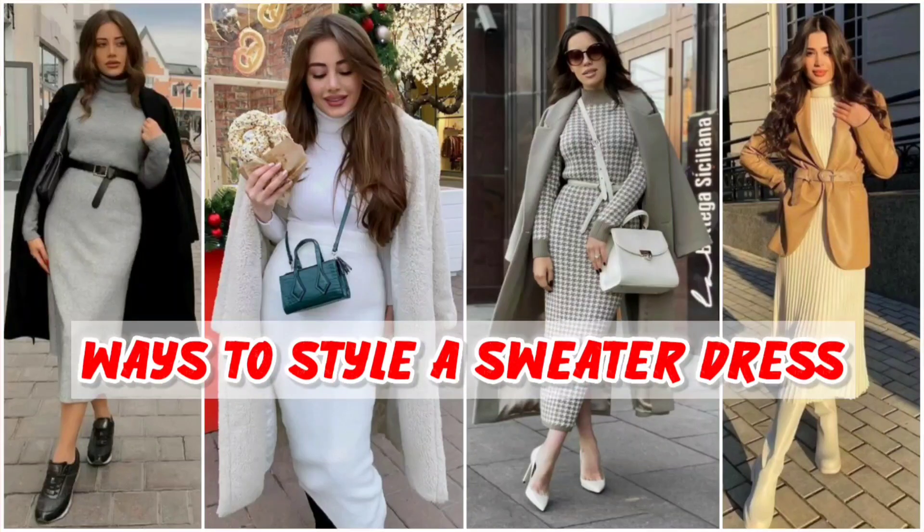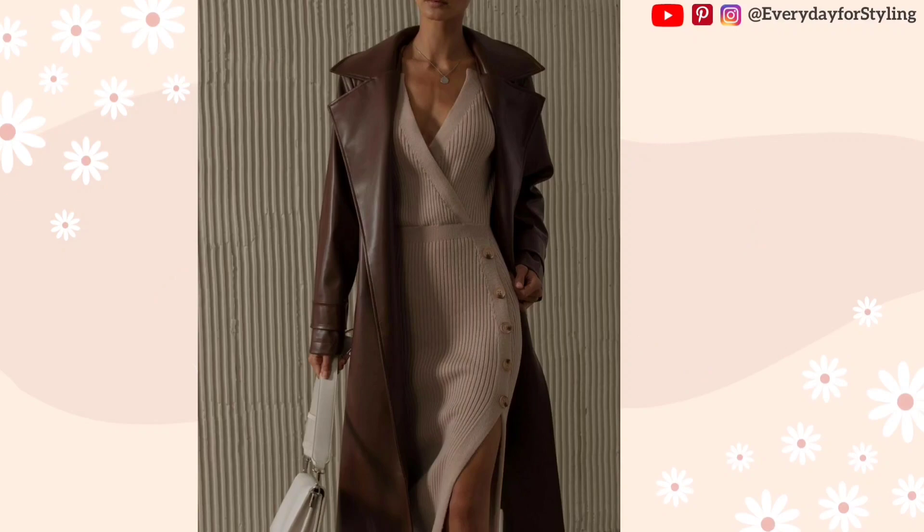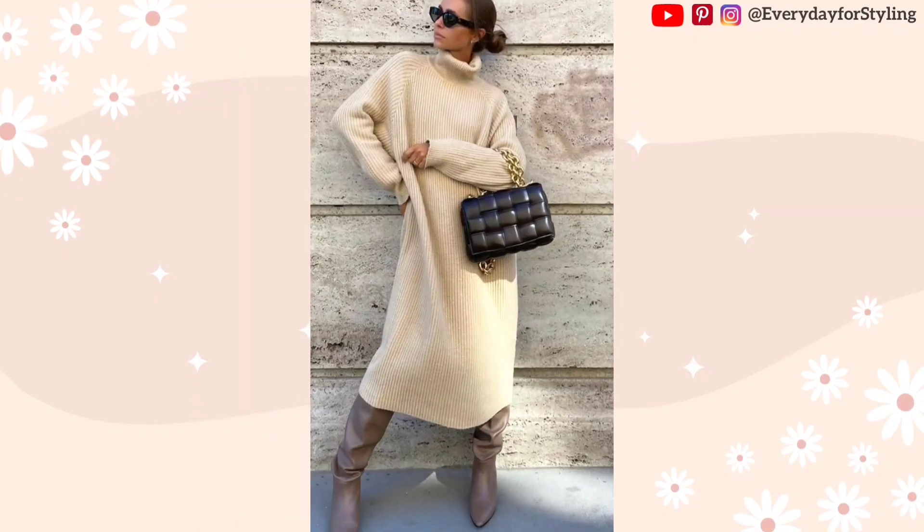Today, in this video, I'm going to show you how you can style a sweater dress. A sweater dress is a versatile item of clothing that may be dressed up or down, depending on the situation.